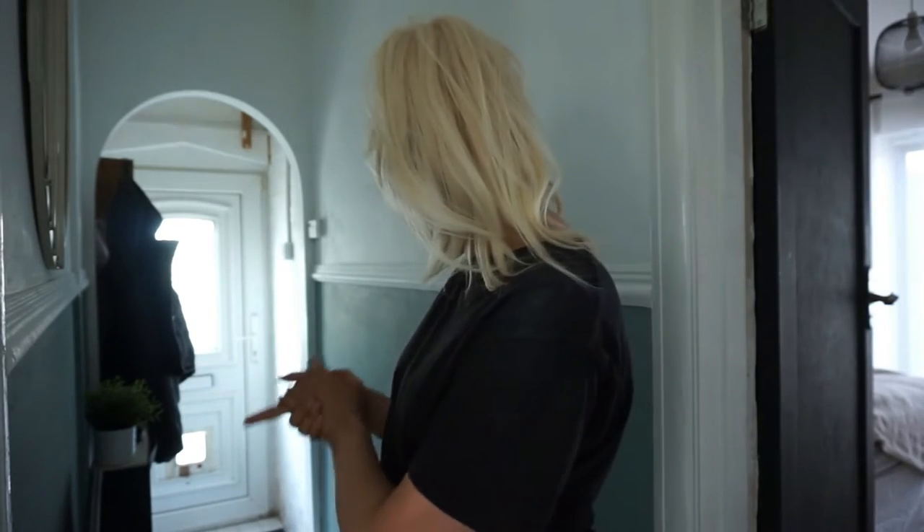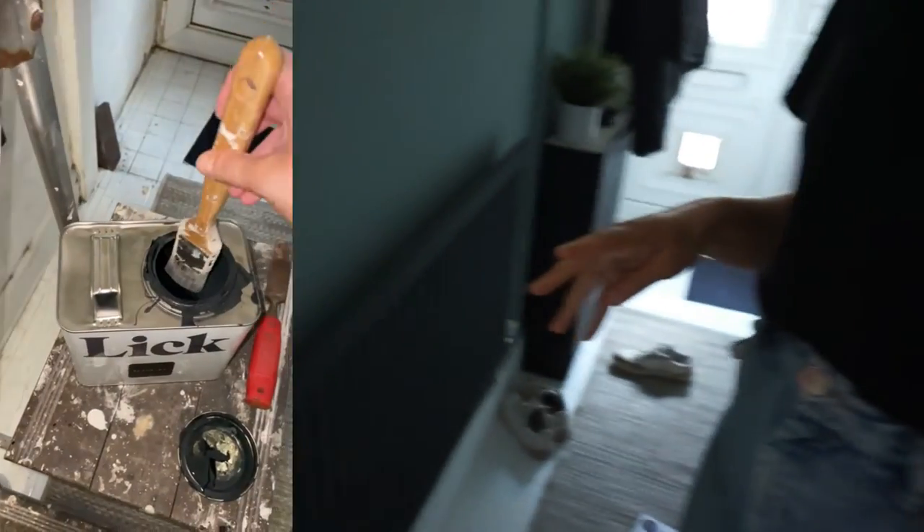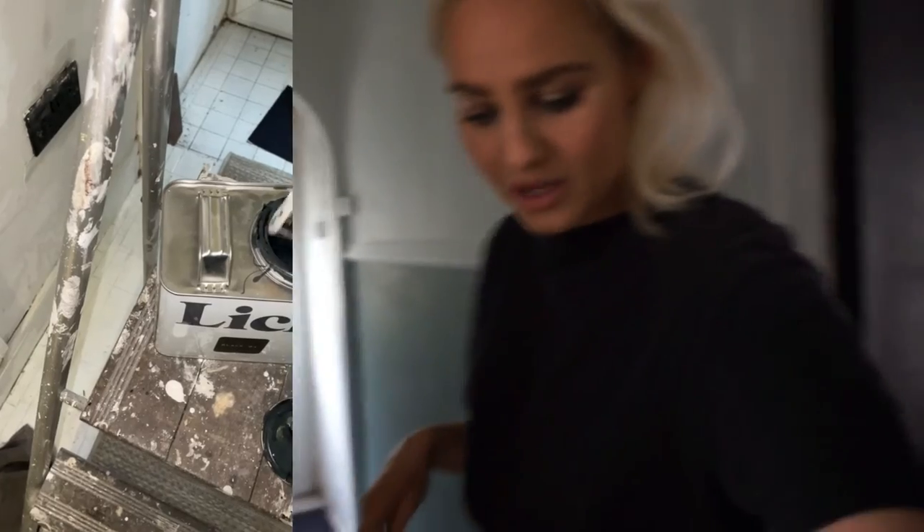We decided to paint the floor — I've only done one layer at the moment so I'll do a second layer later. It's difficult because we use the hallway and when the paint is wet it's really hard to walk in here. I've also painted the radiator black. We decided not to spend loads of money on new radiators — just use what we've got and paint them black, and it has made them look a lot more modern and fresh.